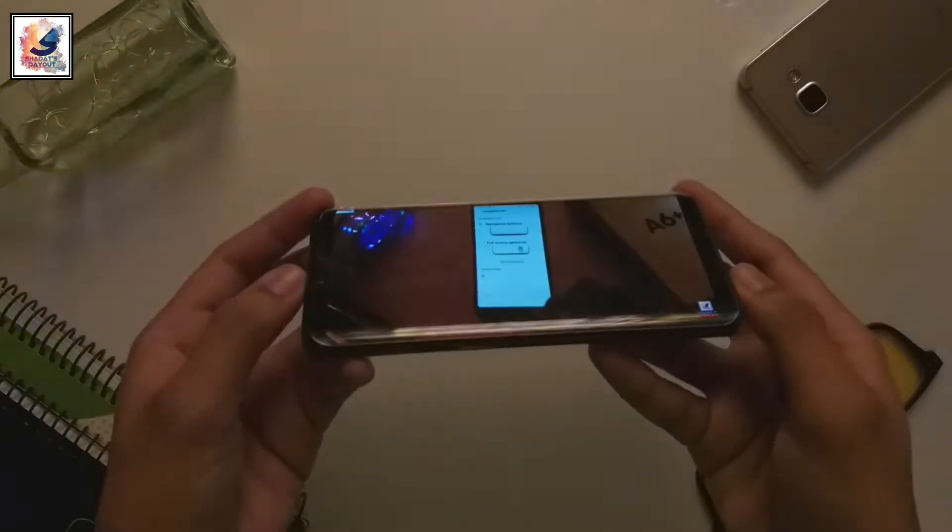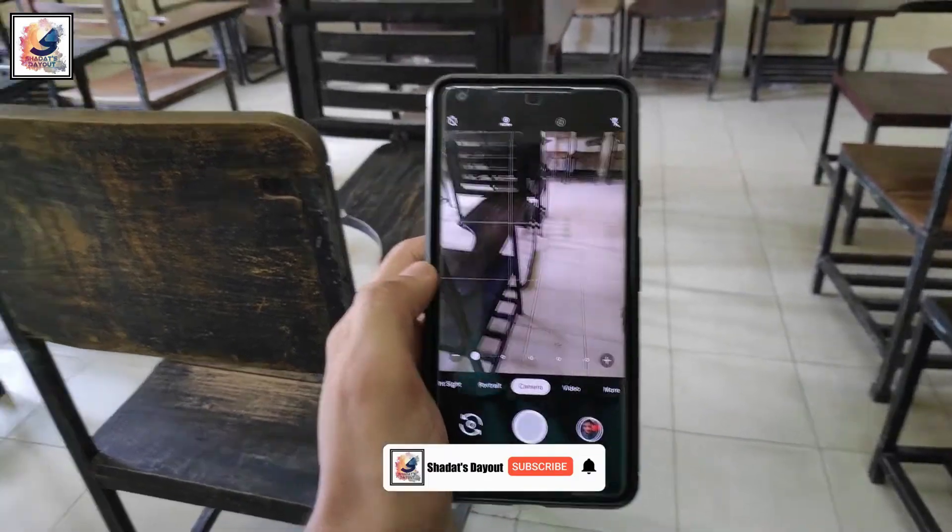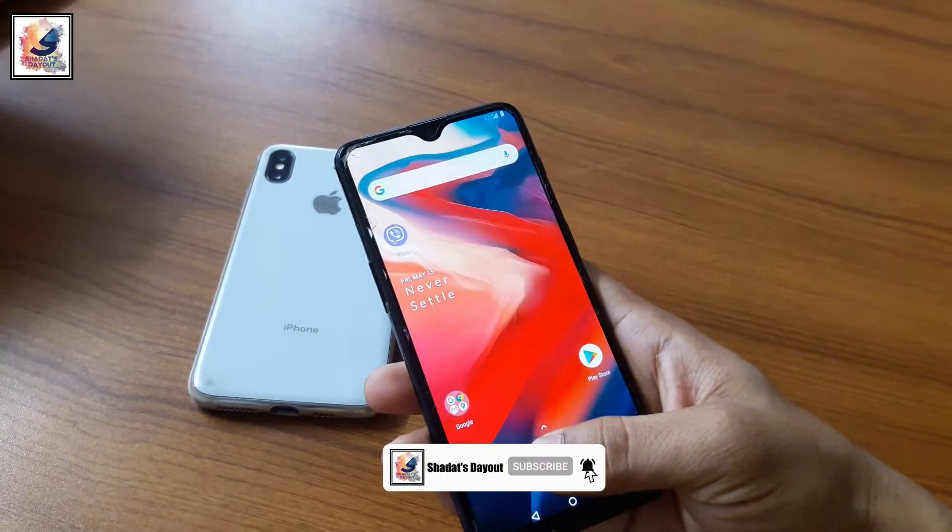Today in this video I'd like to share you guys the top 3 older flagship smartphones under $200 to $300. I'm Shadha from Shadhao, so let's start the video.